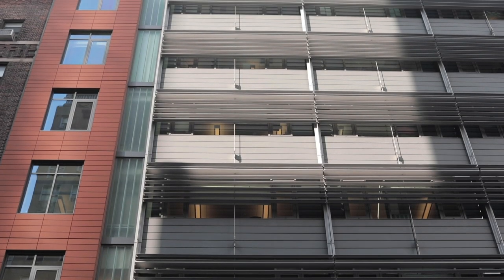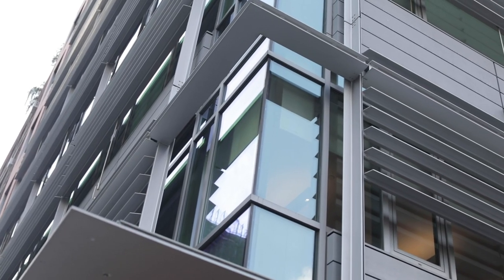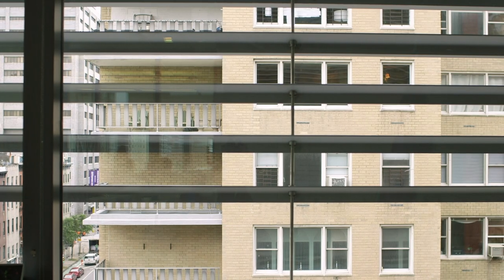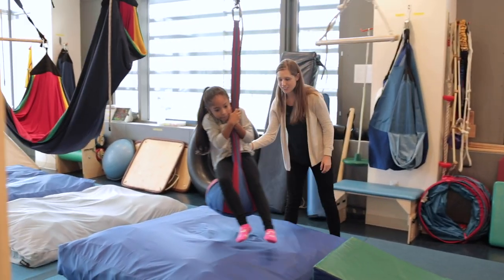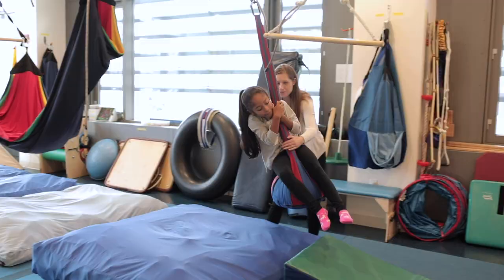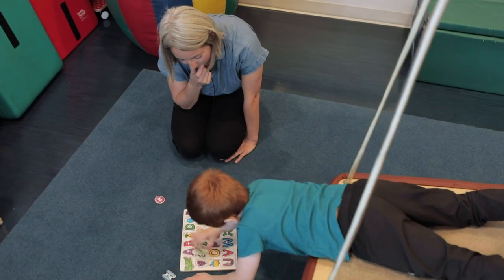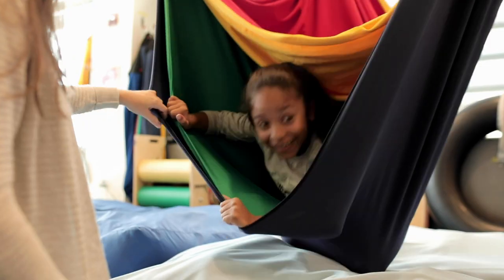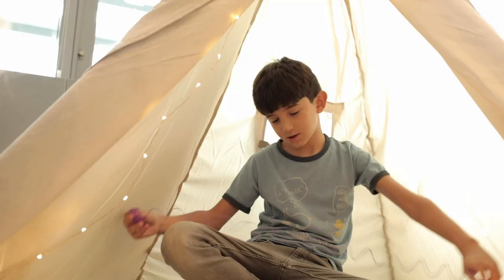I have worked in locations where the sensory gym is in the basement with no windows and no natural light, and it's a totally different feel. It's also nice that we have blinds so we can control how much light is coming in, and if the outside world is too stimulating, we can block that out. You have to have rounded corners and no fluorescent lights, and those recommendations are positive.